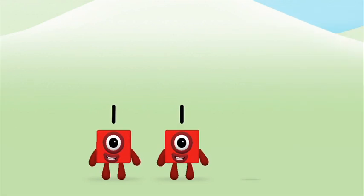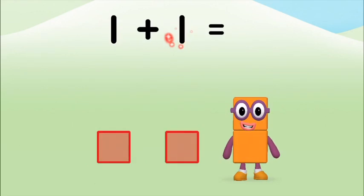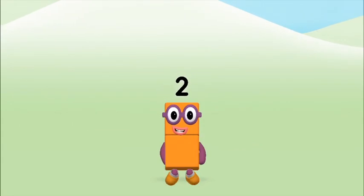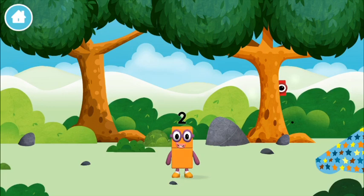Great! Add the number blocks together! One, one — one plus one equals two! Congratulations! You made number block two! You made a new number block!